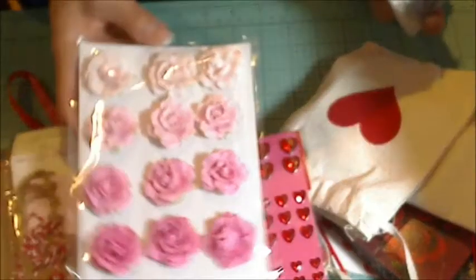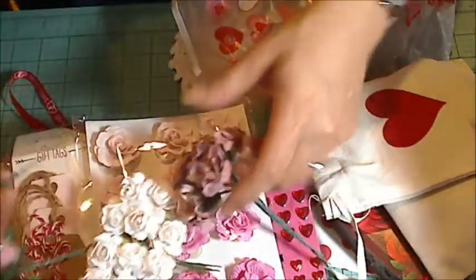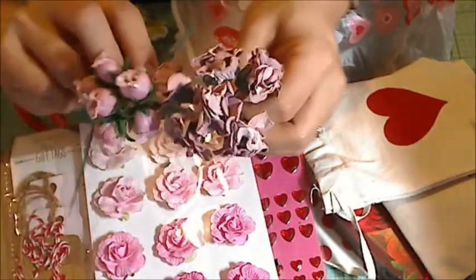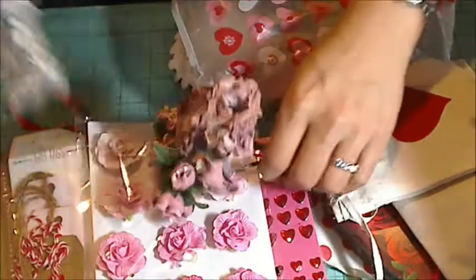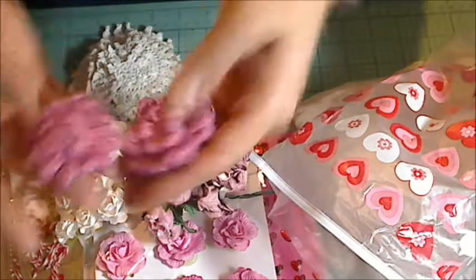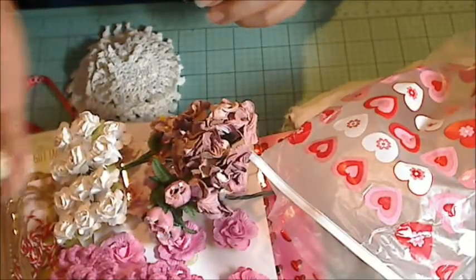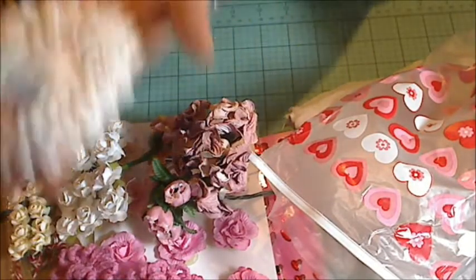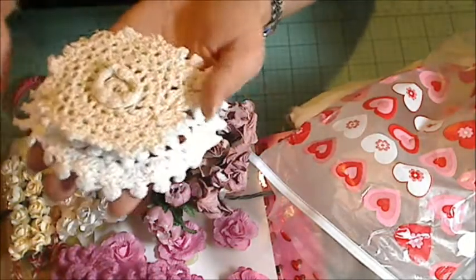Beautiful flowers — these are gorgeous. Look at all these other flowers! Love these mauve colors — do you say mauve or mauve? So pretty. Cream color. Little crocheted flowers, so cute. Small little champagne color — like the cream color. Small roses. And then a huge pile of doilies — these look vintage. So cool.